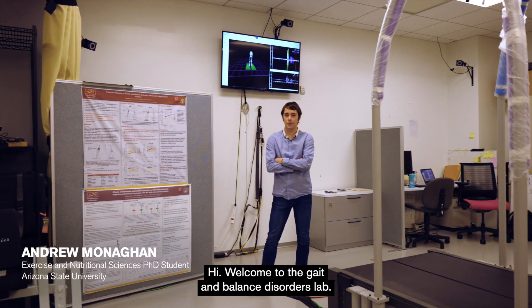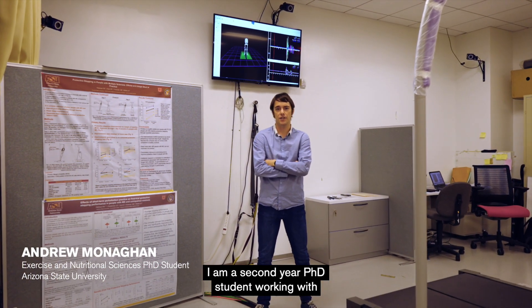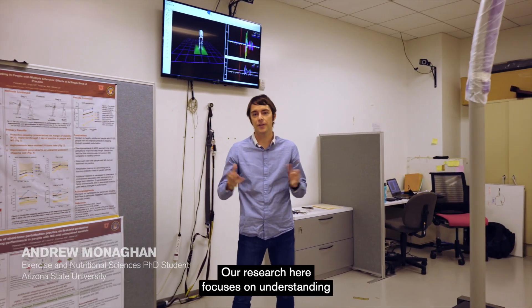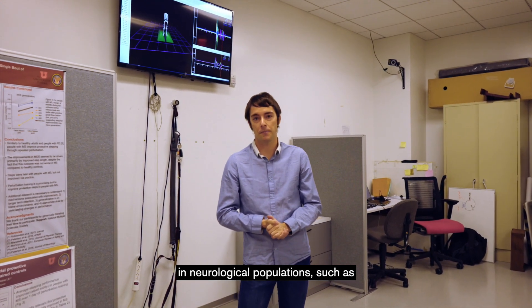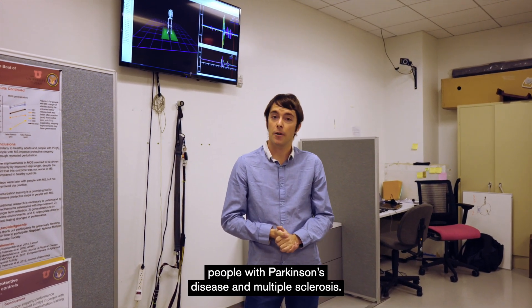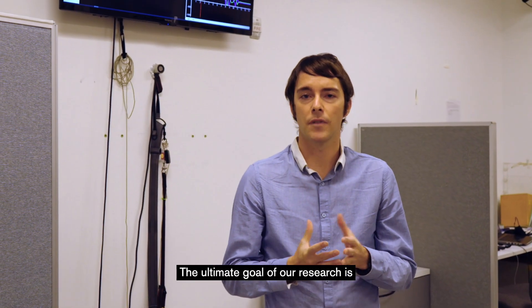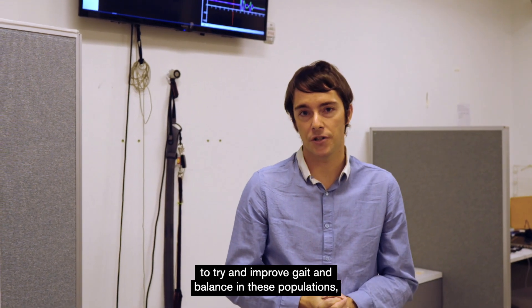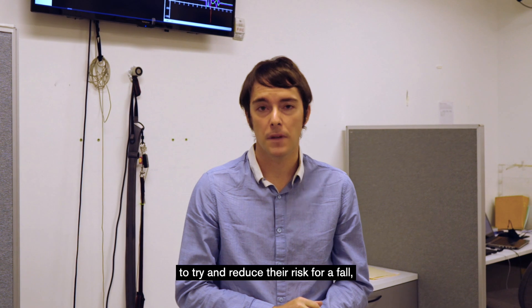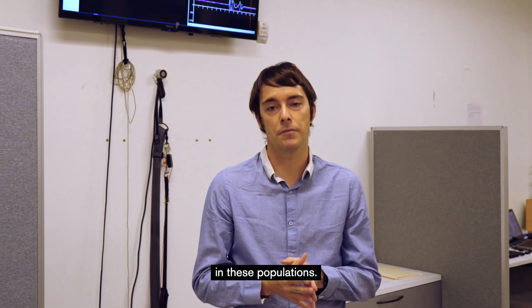Welcome to the Gait and Balance Disorders Lab. My name is Andrew Munahan. I am a second-year PhD student working with Dr. Daniel Peterson. Our research here focuses on understanding balance and mobility impairments in neurological populations, such as people with Parkinson's disease and multiple sclerosis. The ultimate goal of our research is to try and improve gait and balance in these populations, to try and reduce the risk for a fall, and also, ultimately, to increase the quality of life in these populations.